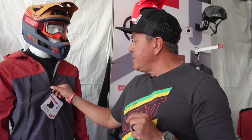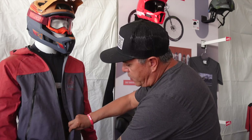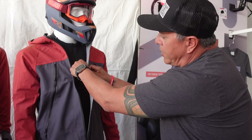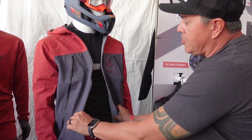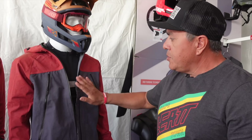Two really cool things we do: when you unzip the jacket, it has a strap here that you can button. So when you're riding, it keeps it almost closed — you don't have to reach back and zip your jacket up. That's one cool feature.